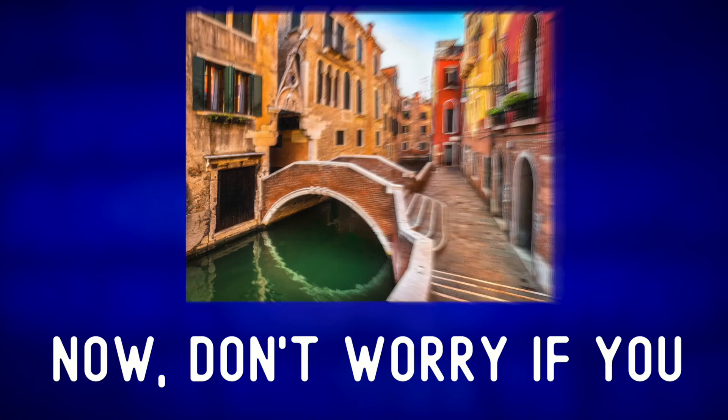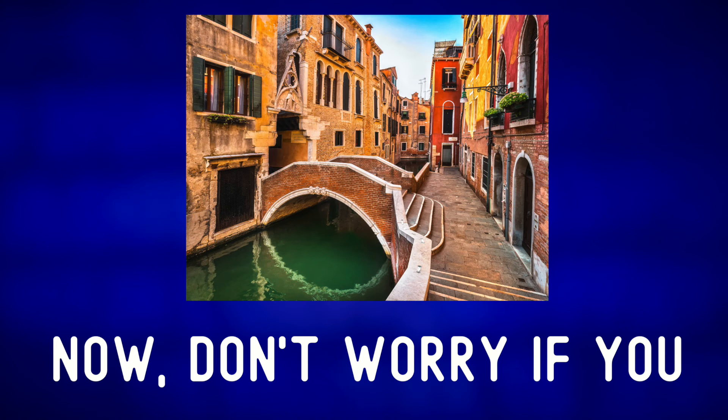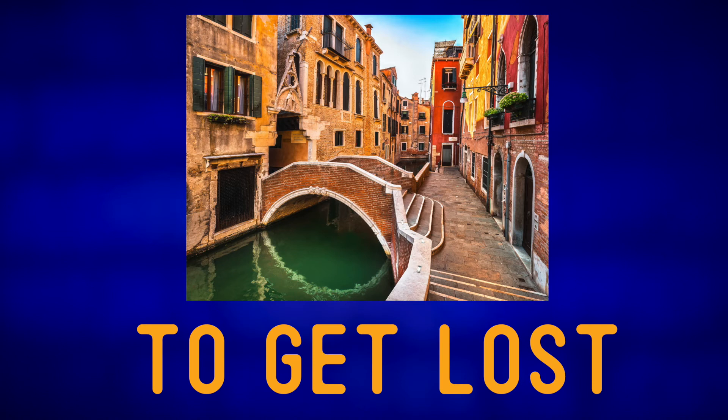Don't worry if you get lost while walking around Venice. In fact, that is one of the most interesting things that you can do. For more photo descriptions of Italy, check out one of these videos.